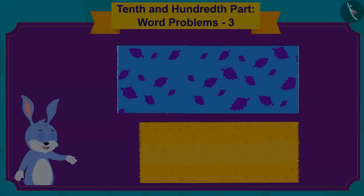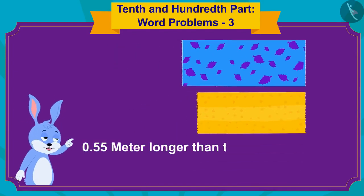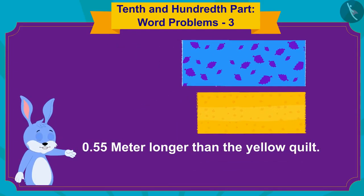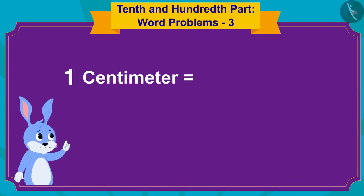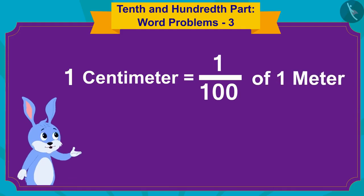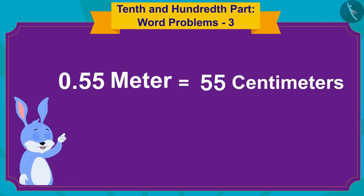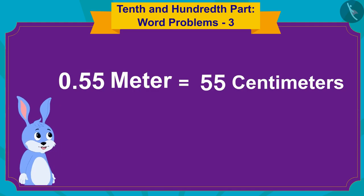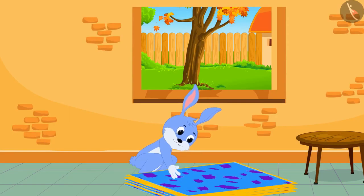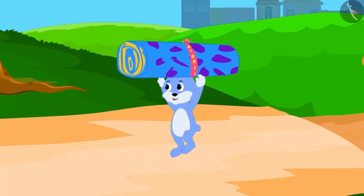The blue quilt is 0.55 meters longer than the yellow quilt. And because a centimeter is the 100th part of a meter, 0.55 meters will be equal to 55 centimeters, thought Bunny. Bunny stitched his quilts and left for the city to sell them.